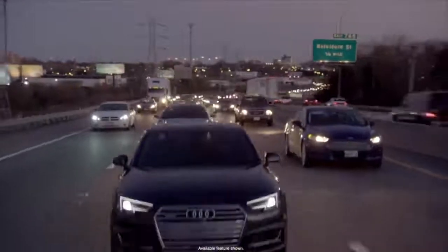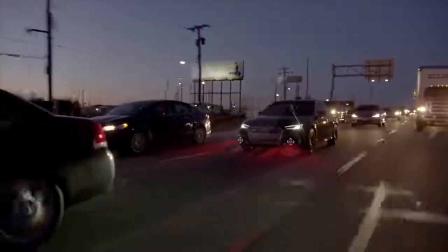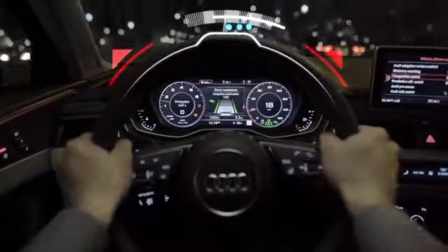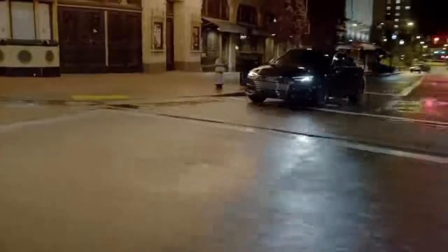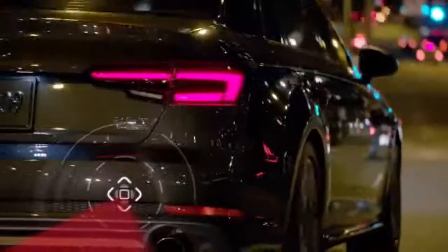New to the A4 is Traffic Jam Assist, which combines automatic acceleration, stop-and-go, and, for the first time, steering guidance. Using all forward-facing sensors and camera, in congestion under 40 miles per hour, Traffic Jam Assist takes the stress off the driver with gentle steering guidance for a more comfortable experience. These driver assistance systems are just some of the ways the all-new A4 redefines the limit in what technology means in this class.